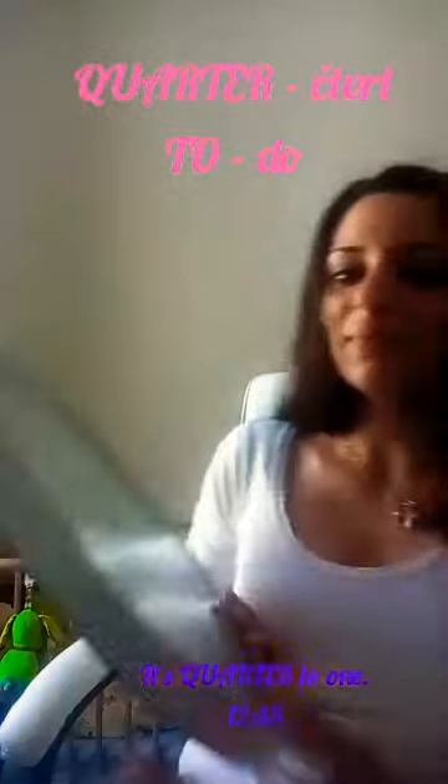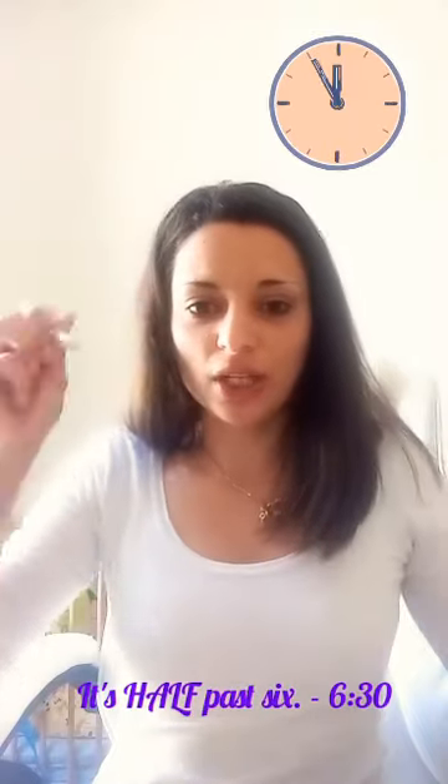OK, is it clear? I hope so, because it's just revision for you. Doufám, že je to jasné, protože pro vás je to v podstatě opáčka — my už jsme to letos jednou dělali. Tak si zkusíme takový malý diktátek. Zkuste si napsat čísla od jedné až do pěti. Já vám budu říkat čas a vy ho zapíšete digitálně. Takže kdybych řekla it's half past six, napíšete šest třicet. So take a pen and a paper and let's start.